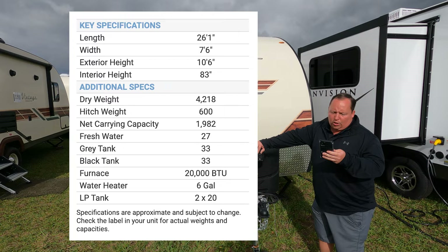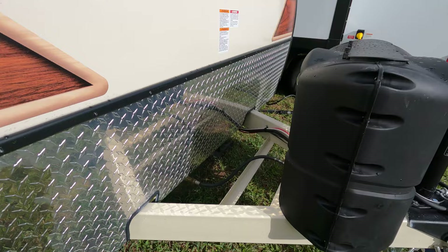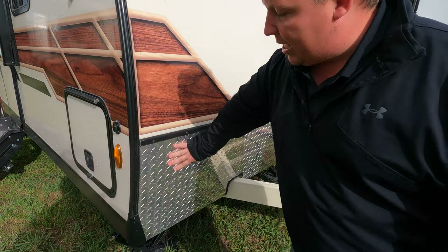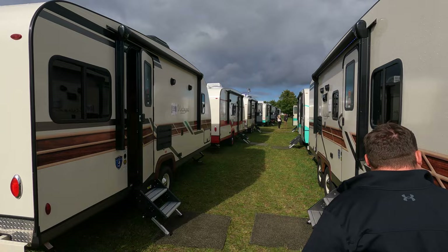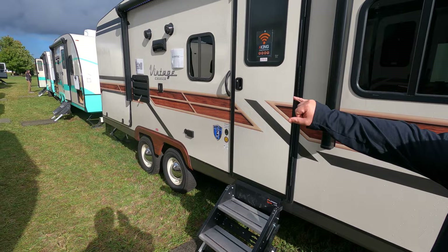The dry weight is 4,218 pounds and the hitch weight is 600 pounds, making this an awesome lightweight travel trailer. You've got your power tongue jack, propane tanks, and batteries up front. Fair warning: if you are an introverted person, you might not want one of these — people at the campground will knock on your door. Down here we have the diamond plate rock guard and one sheet of fiberglass that goes tip to tip over the roof. Coming down the side there's a little solar panel, and exterior storage held up by a magnet, plus manual stabilizing jacks.